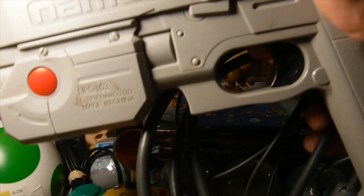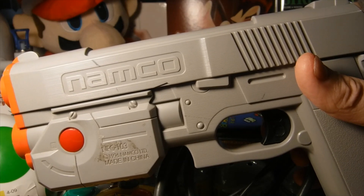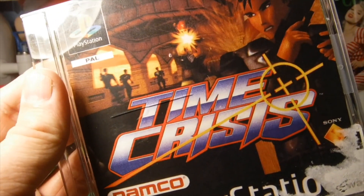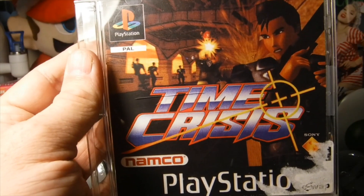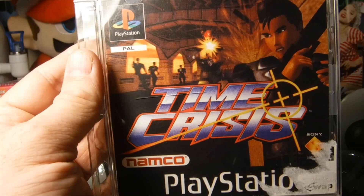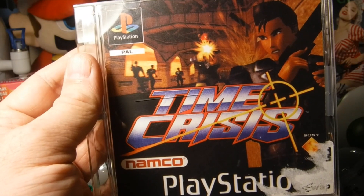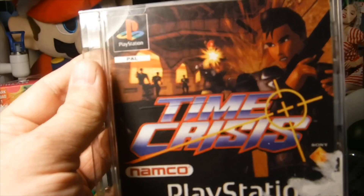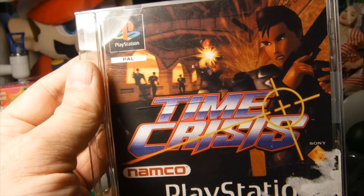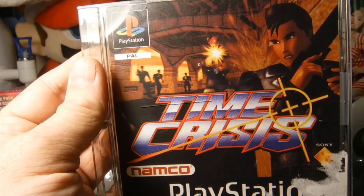We got Time Crisis with the Namco light gun for the PlayStation One. I'm really excited about these pickups, so I decided I'm going to turn one of my CRTs in my living room into a gun game only setup — I'll hook up my Splicer to one of my Nintendos with a light gun, the PlayStation One with a light gun, my Nintendo Wii with the light gun setup, and then my Big Buck Hunter and Walking Dead Zombie. I'm just making it all a shooting station, because why not.